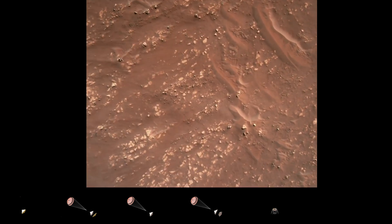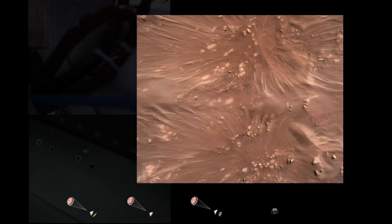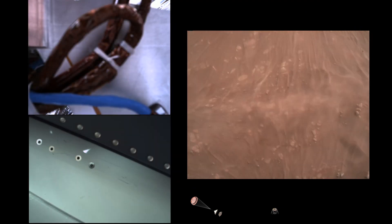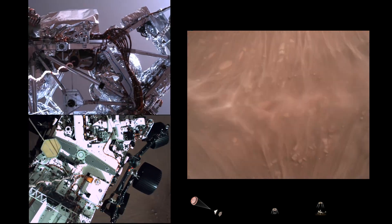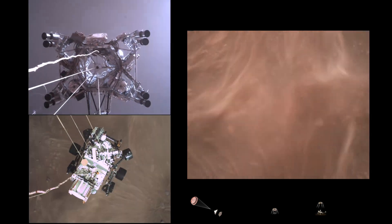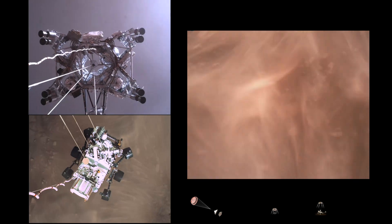We have started our constant velocity phase, which means we are conducting the sky crane maneuver. Sky crane maneuver has started. About 20 meters off the surface.